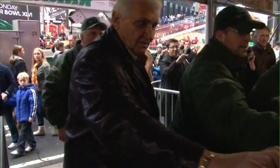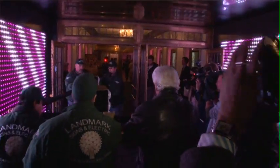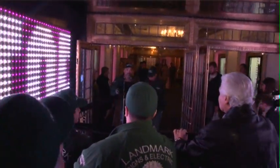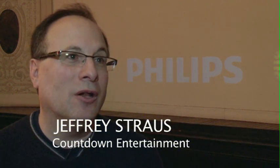The numeral two has 145 Philips LED bulbs. It's going to join the 2-0-1 to make 2012 right atop One Times Square. And that really is the symbol of the new year, along with the Times Square ball that everyone comes here to see and count down to on December 31st.